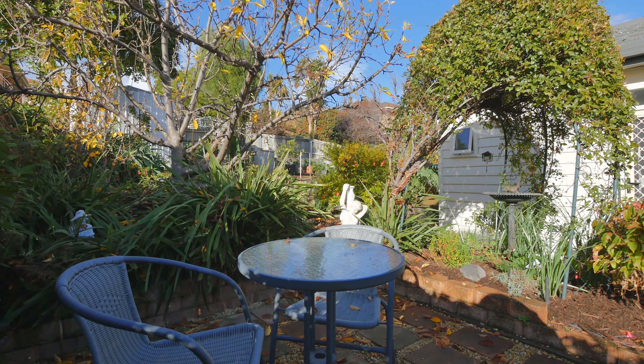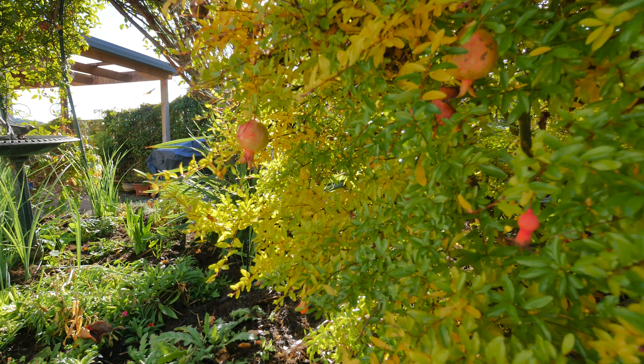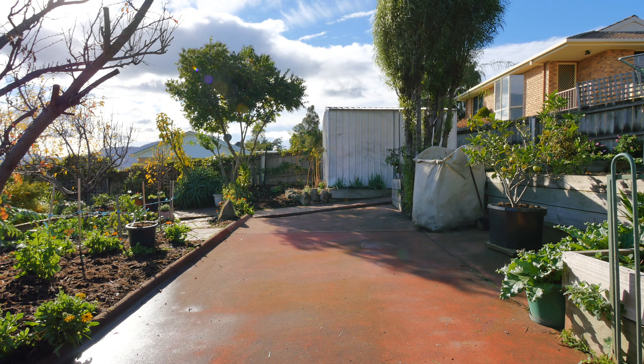The backyard offers established gardens with a variety of fruit trees, a large garden shed and plenty of parking, with two car spaces allocated to the home and also one visitor's spot.